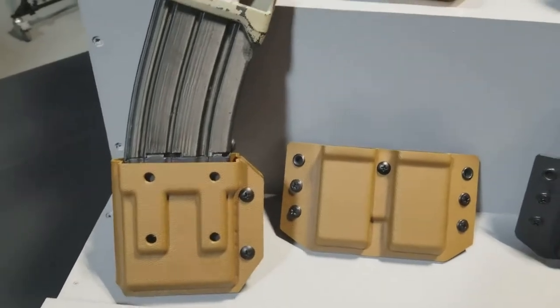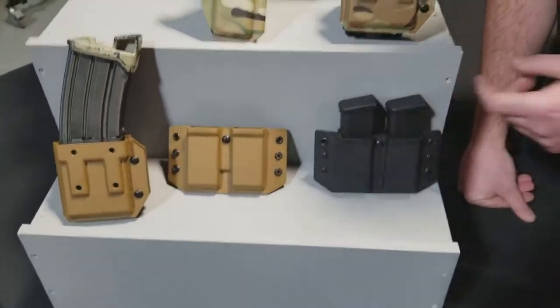AR carriers — and you can also double-stack them right on top of each other.